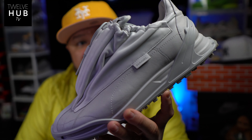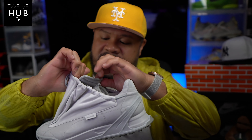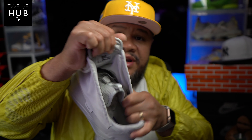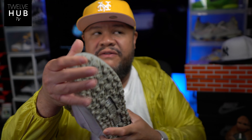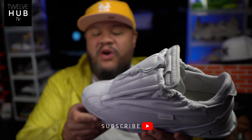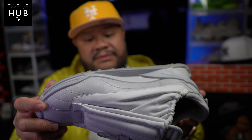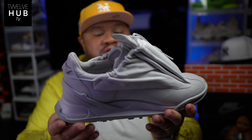Getting into the shoe now — this puppy is so fire. Here it is, this is the gray version. The shroud goes over — it's like a double tongue, triple tongue really. Under there it's like a regular tennis shoe. All leather construction, hard rubber sole, and fairly lightweight for a luxury shoe, which I like. They use pretty much all premium materials.